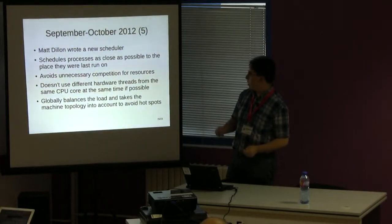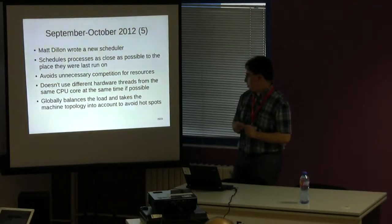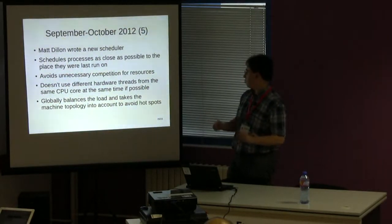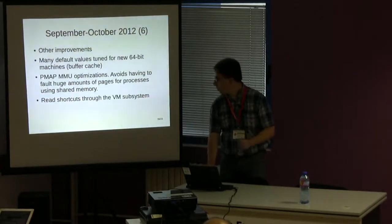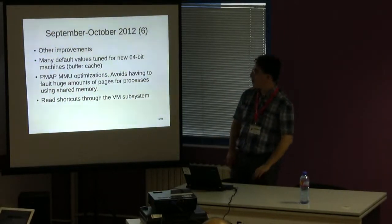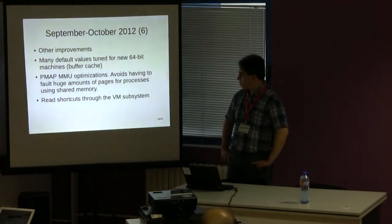We also found that many default values were tuned for 32-bit machines, in particular the amount of file cache memory available, and we changed those defaults.